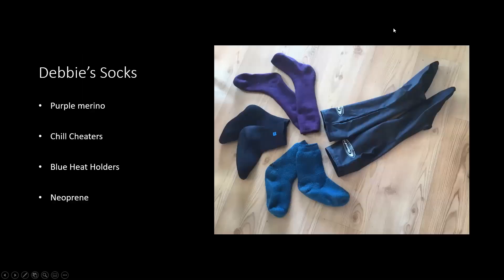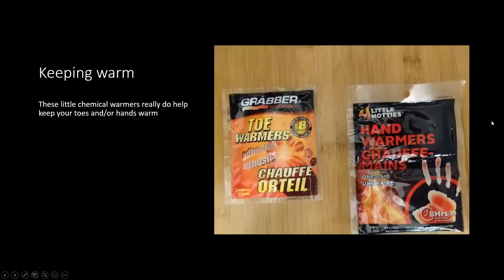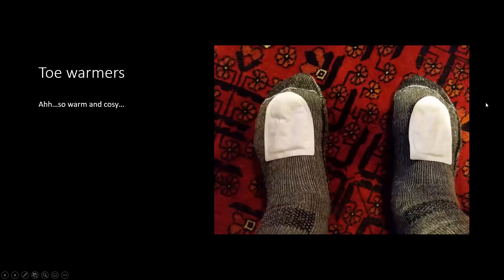Debbie made a little display of her socks: starting at the top, purple merino, then Reed Chill Cheater Aquatherm socks — the long ones — some blue Heat Holders, and neoprene socks. For toe warmers: take them out of the package, there are two in each one with a little adhesive side — stick them right on the top of your toes, then put your dry suit or wetsuit over top. They'll give you heat until they stop.